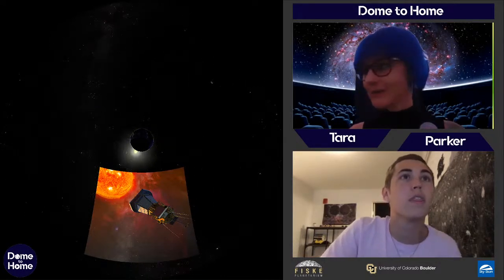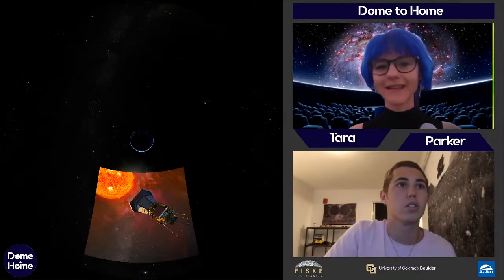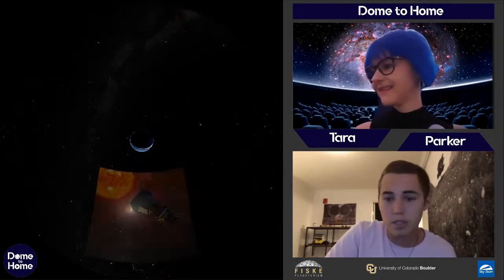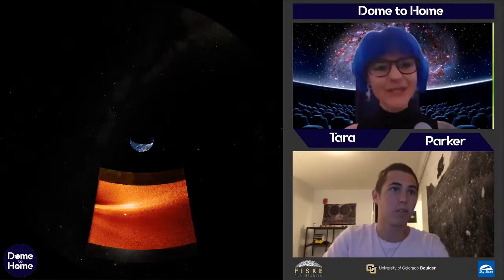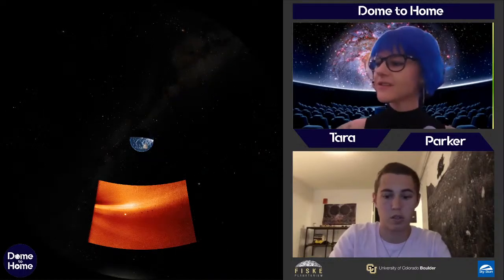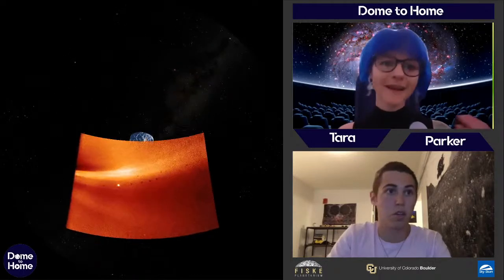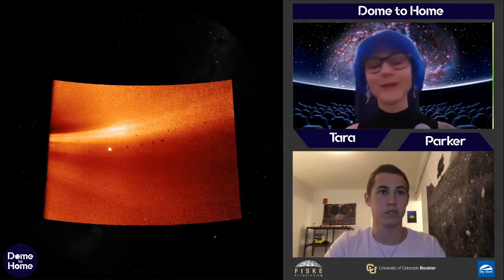It's gotten close enough that it can see into the upper atmosphere of the sun. In the image you can see bright jets — material actually coming off the sun. There are some small black dots which are just camera artifacts, but that really bright white dot in the middle is the planet Mercury. Mercury isn't actually inside the sun's atmosphere — we're looking through it and Mercury is on the back side — but it's a really cool picture.